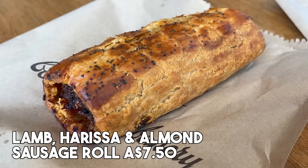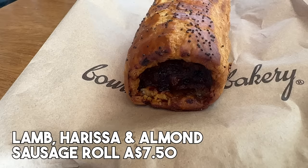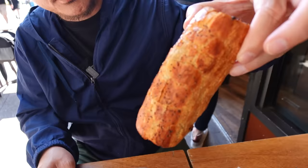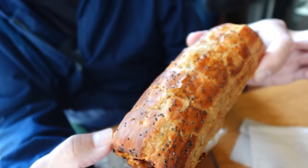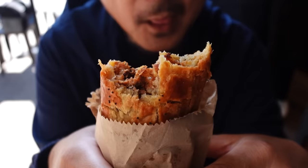We've actually been here once before, yesterday. I got the lamb, harissa, and almond sausage roll for $7.50 — way within my budget. It's pretty big and hefty. It is covered with a really flaky pie crust. It's warm and there's some poppy seeds on top. Whoa, that is incredibly flaky — it's also buttery. That is incredibly flavorful. The lamb gives extra flavor. And the almonds give a nice crunchy texture and also a nutty flavor to the lamb. It's delicious. I usually don't get lamb because sometimes it can get gamey, but I heard that lamb is really good here. So I got lamb sausage and I was right to get this.